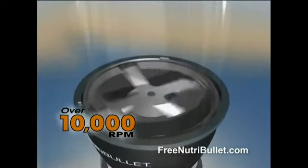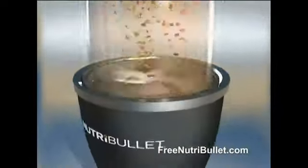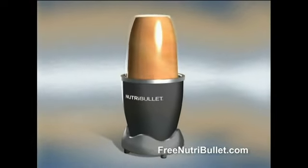Turning at over 10,000 RPM to break down and pulverize the stems, seeds, and skins — where most of the essential nutrition lies — extracting what other machines leave behind.